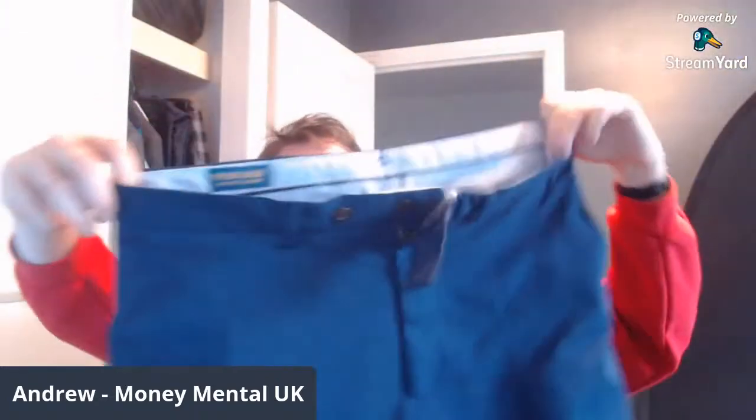I definitely recommend Vault. If you're looking for some — oh, very nice. A pair of Ralph Lauren polo golf trousers. I do really well selling these. These are definitely something I look out for, because these tend to sell fairly quickly. So I'm really pleased to see these. Let's check the size.